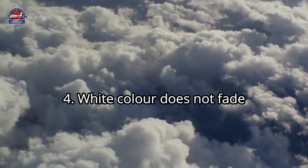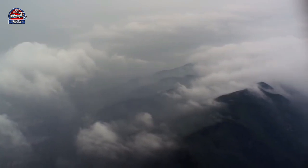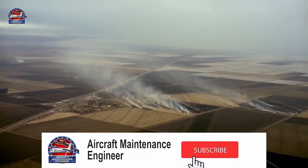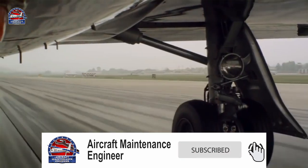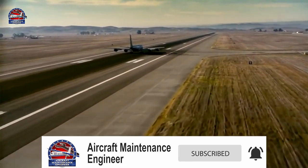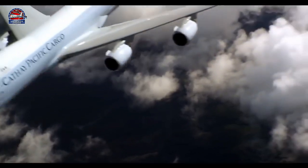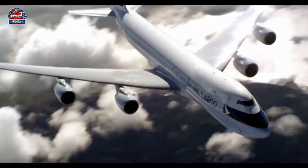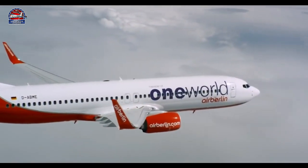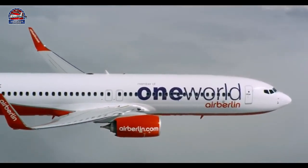Reason four: white color doesn't fade. When flying at high altitudes, completely exposed to various atmospheric conditions, colored airplanes tend to fade and thus require a lot of paint jobs to maintain their aesthetic appeal. A white colored airplane, on the other hand, doesn't appear significantly different even after spending a considerable amount of time in the air.